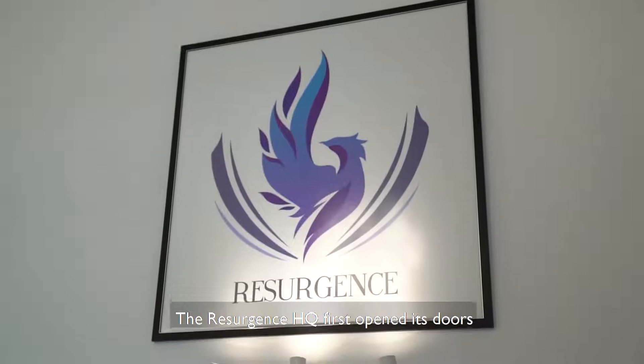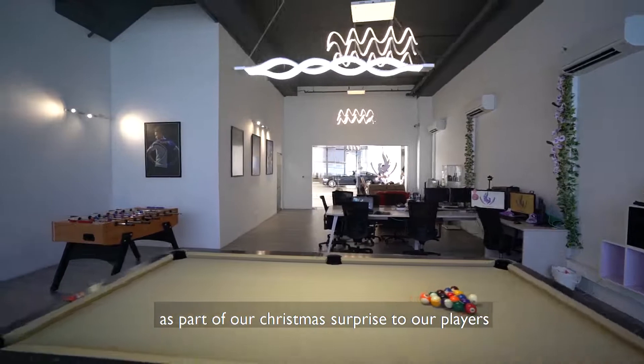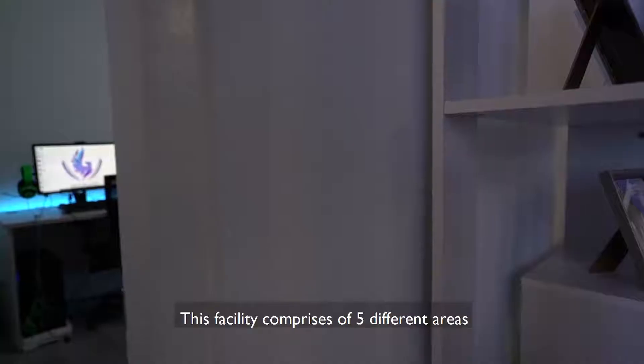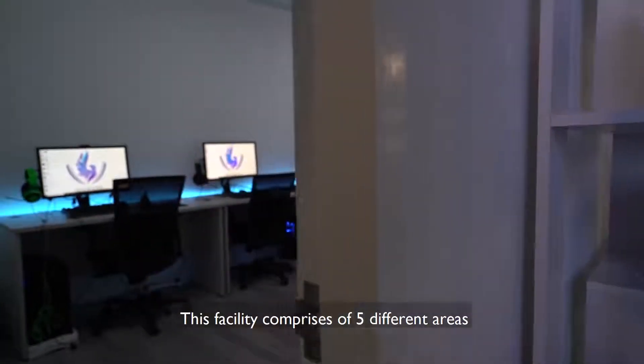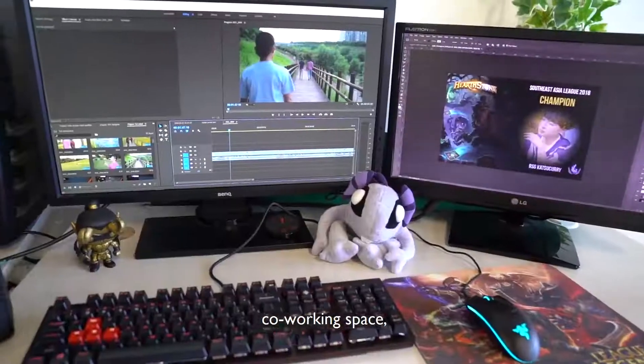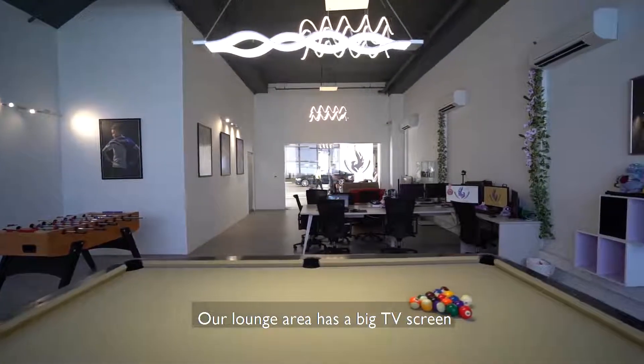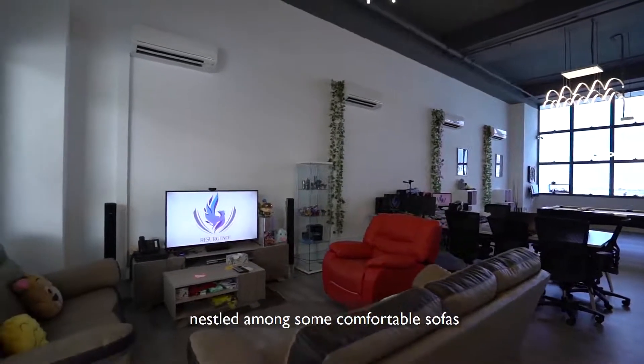The Resurgence headquarters first opened its doors back in December 2017 as part of our Christmas surprise to our players. This facility comprises 5 different areas: a lounge, training space, meeting room, co-working space, and a recreational area. Our lounge area has a big TV screen nestled among some comfortable sofas.